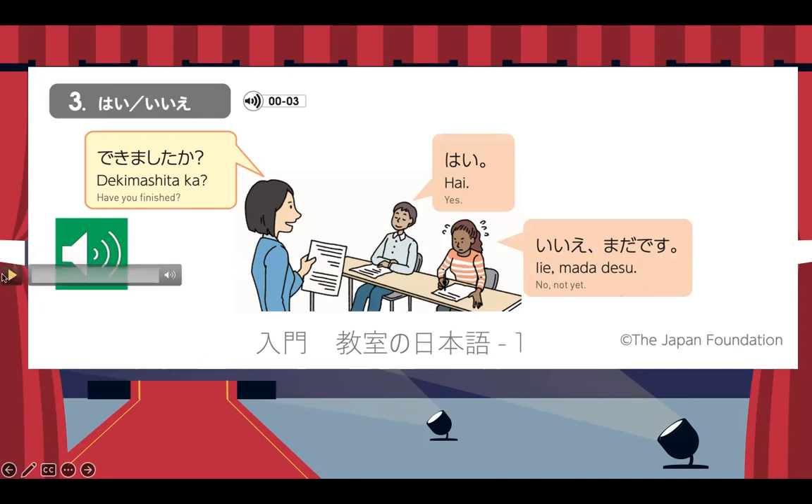So this time, let us try to listen: Dekimashita ka? Hai. Iie, mada desu. Now you listen and repeat: Dekimashita ka? Hai. Iie, mada desu. That covers our Dekimashita ka pattern.